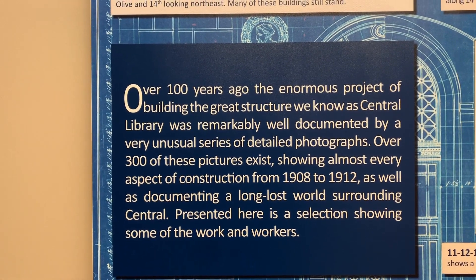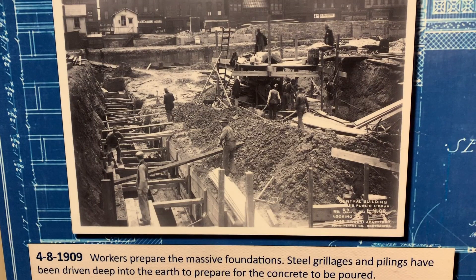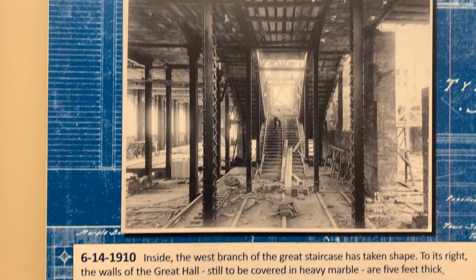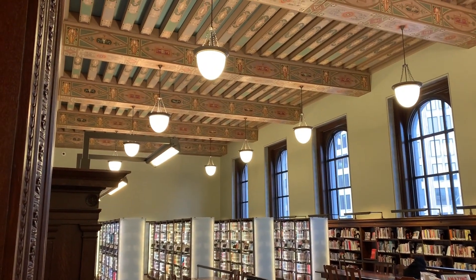The central library was constructed between 1908 and 1912, in a very unusual series of detailed photographs — 300 of these, this is just a taste. The workers prepare for massive foundations, the masons install the stone, the granite is installed, the great staircase is taking shape, the stack tower is constructed. The library looks quite modern for being in such an old building.